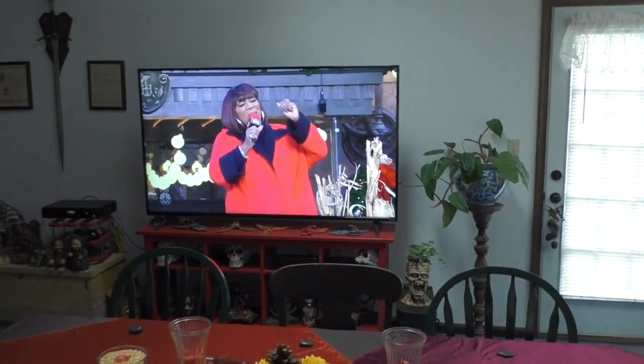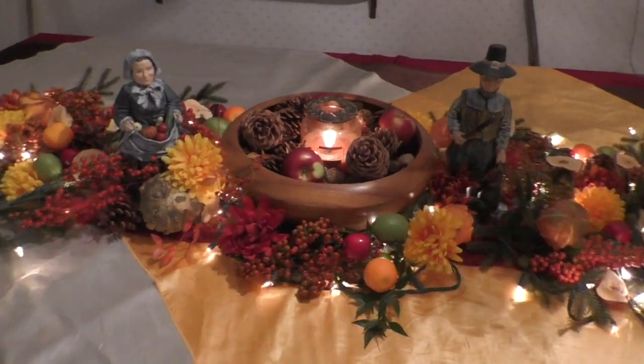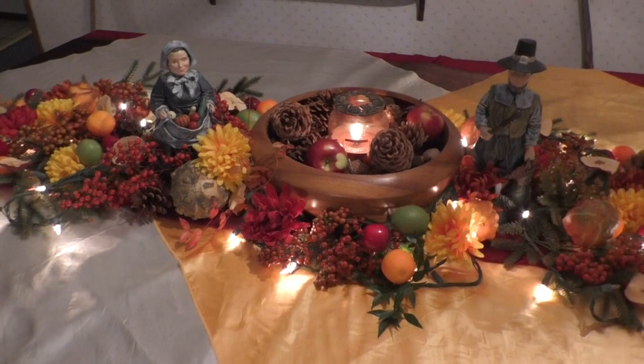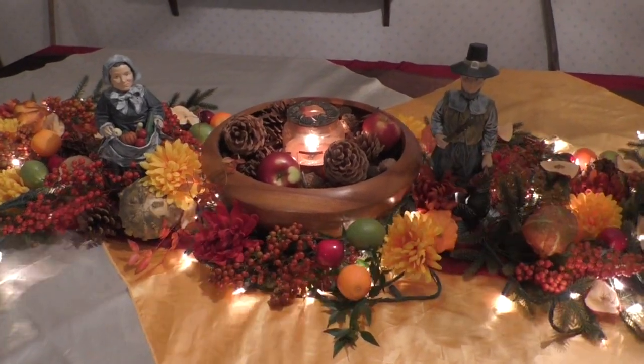You can see we have the parade on and Thanksgiving is in full swing. I'm so excited — I've gone totally overboard. It's a Clark Griswold Thanksgiving and I'm loving every second of it. So I'll be back in a little while to show you the spread for dinner. This is my fall tablescape — I think this is probably the most beautiful tablescape I've ever done. I'm pretty proud of this, I actually really love it.